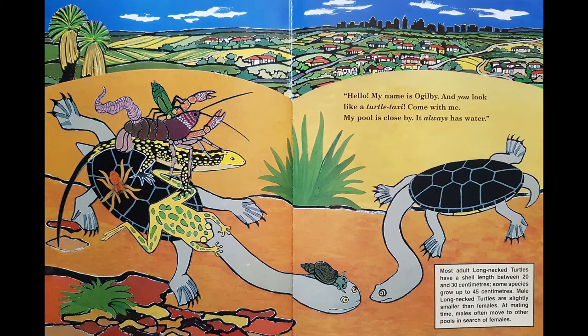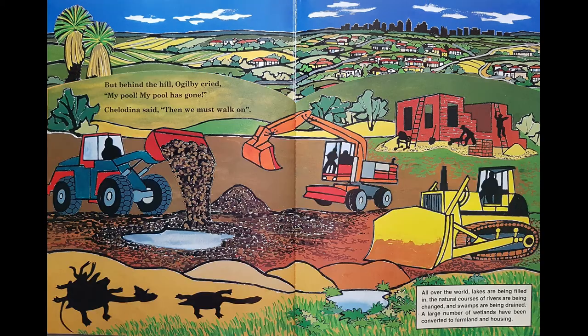I wonder where Ogilby will take her. But behind the hill, Ogilby cried: my pool, my pool is gone! Chilodina said: then we must walk on. All over the world, lakes are being filled in, the natural courses of rivers are being changed and the swamps are being drained. A large number of wetlands have been converted to farmland and housing. So many houses and they're building a new house right next to where his swamp was.